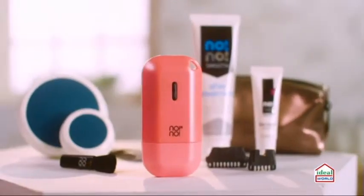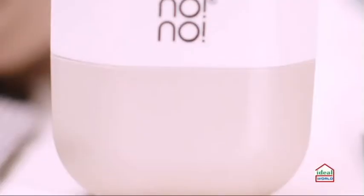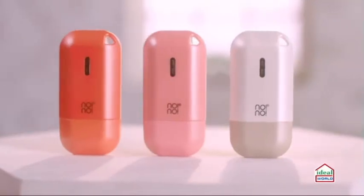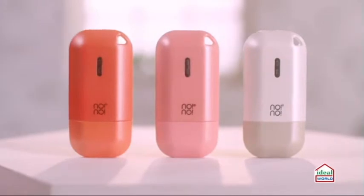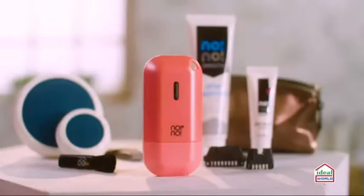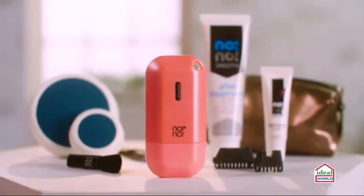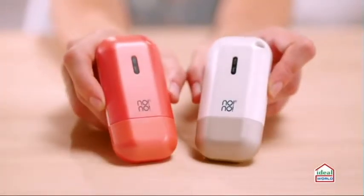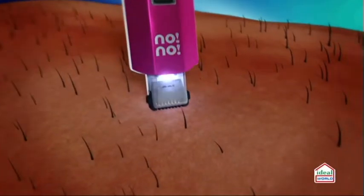I've shown you the problem, now I'm going to fix it with a solution. The No No Micro is an exciting concept that offers professional hair removal results but empowers you to make your own decisions about when and where you use it. The micro has been specially designed for smaller areas such as the face - top of the eyebrows, top lip, chin and jawline, sideburns - as well as more intimate areas such as the bikini line. Forget about painful treatments and expensive salons.